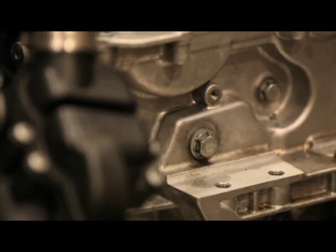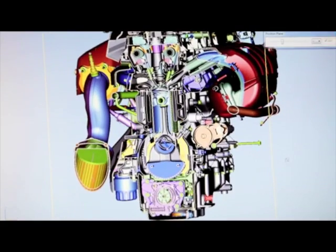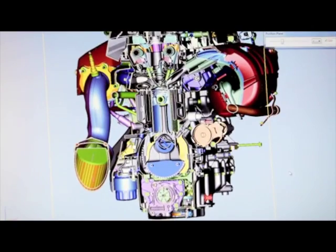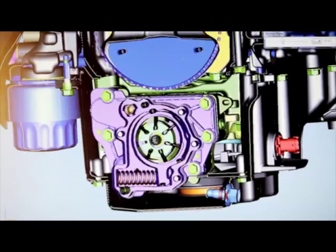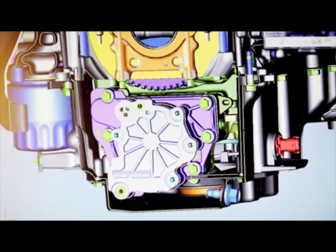One of the key technologies is a computer-controlled variable displacement oil pump that's really allowing us to operate at low pressure, and therefore the pump is doing a lot less work and making a lot less noise over a much larger operating range.